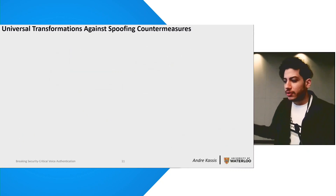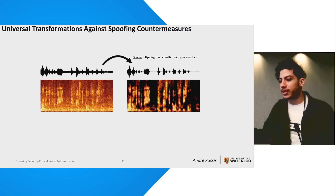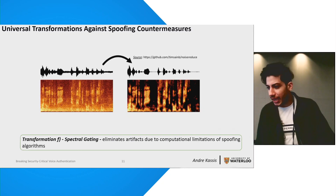Our sixth transformation targets biases in the training data of spoofing algorithms. When trained on a specific dataset, these algorithms are naturally highly affected by artifacts in that data. Specifically, device imperfections unique to the dataset and speakers with a specific pitch dominating it may cause the algorithms to exhibit unnatural frequency components in their output signals all along the time axis — components that can be spotted by spoofing countermeasures as they won't appear in realistic samples. Therefore, we apply spectral gating, which filters out such continuously occurring components in time that do not convey useful information.